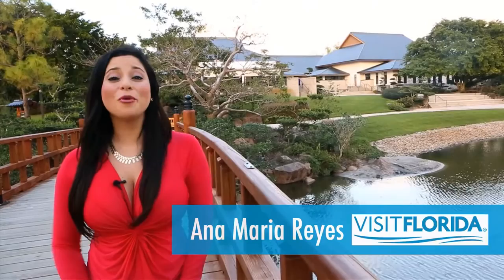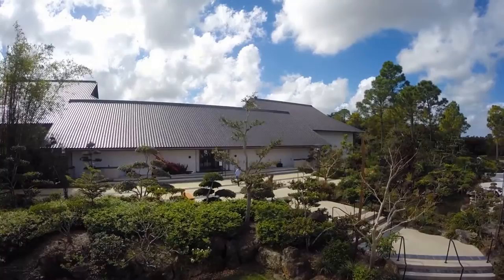The daily hustle and bustle can be very stressful, and sometimes you just want to get away from it all and be one with nature. Tucked away in Delray Beach, Florida, is the Morikami Museum and Japanese Gardens, and here we can do just that.